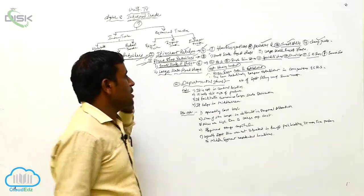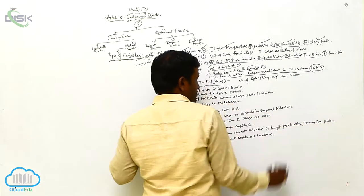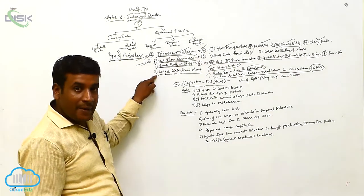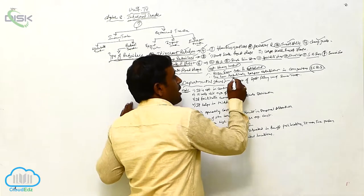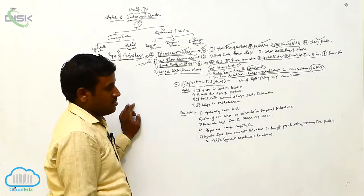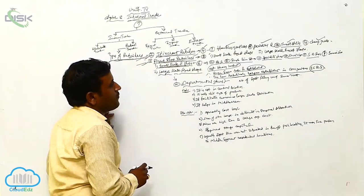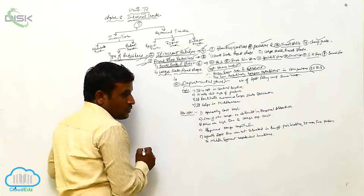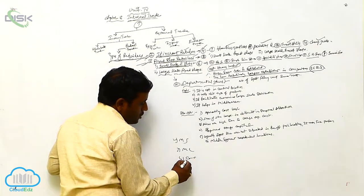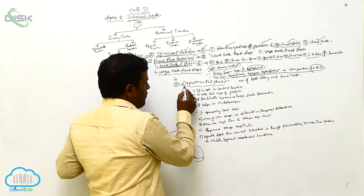Large scale fixed shops have a relatively large establishment in comparison to small scale fixed shop retailers. Now, what are the types within large scale fixed shops? There are departmental stores, multiple shops, mail order trade, consumer cooperative stores. These are the types we have.